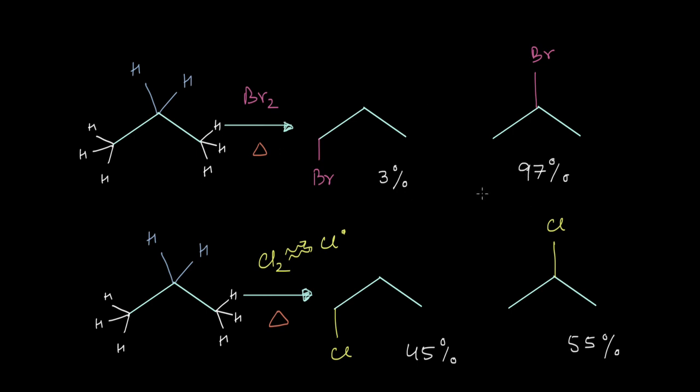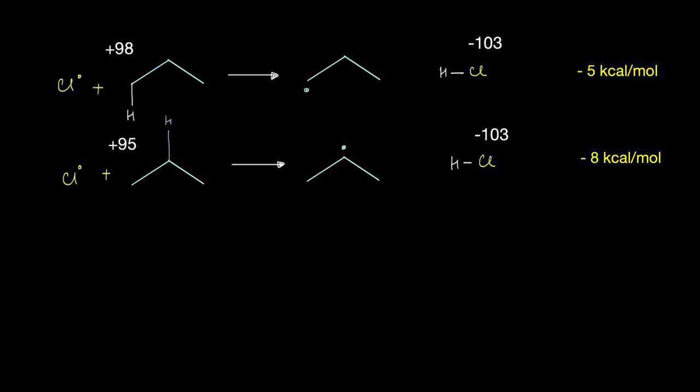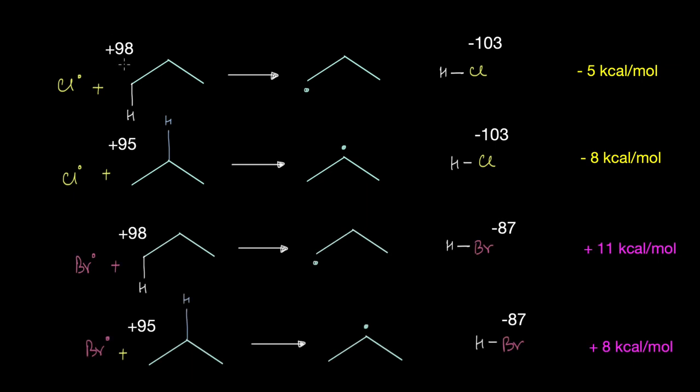So what's really going on? The only thing that's different between these two reactions is actually the nature of the bonds that are being formed, rather than the nature of the bonds that are being broken. Even though the energy required to break the carbon-hydrogen bonds is the same in both chlorination and bromination, the energy that is released is different in both cases.